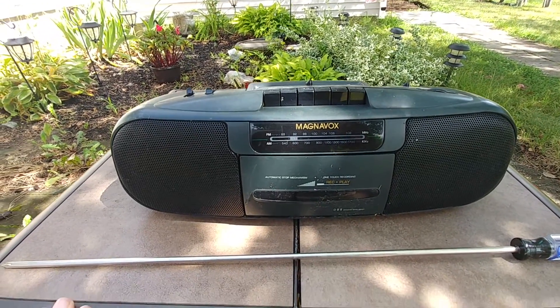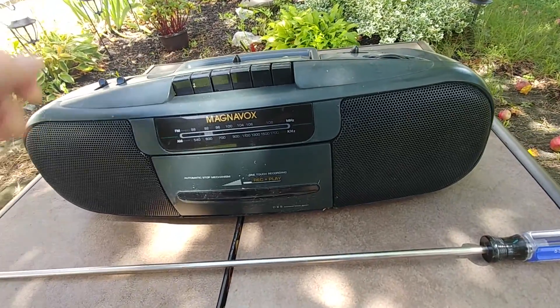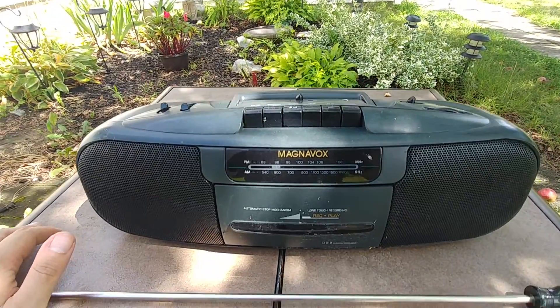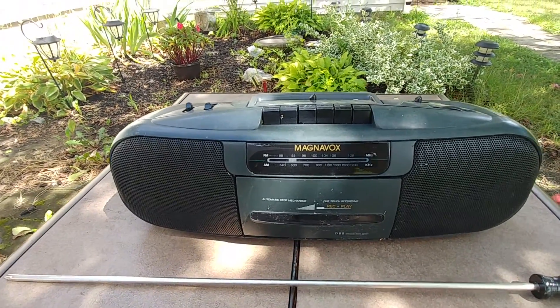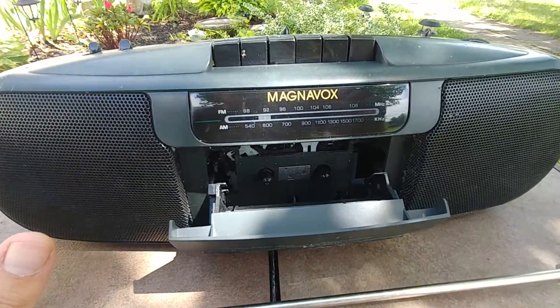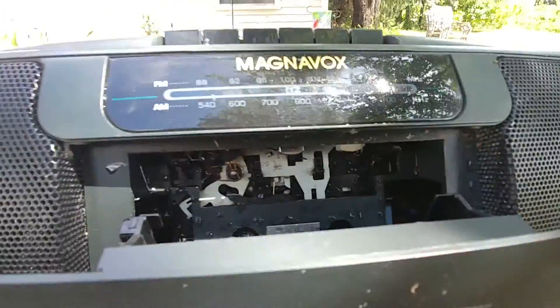I found this on the side of the road — it had the power cord and everything, and the batteries are still in it. But it rained super hard last night so I don't think it's gonna work anymore. I'm gonna open it up, dry it out, see what's what, and make sure there's no ant nests in there.